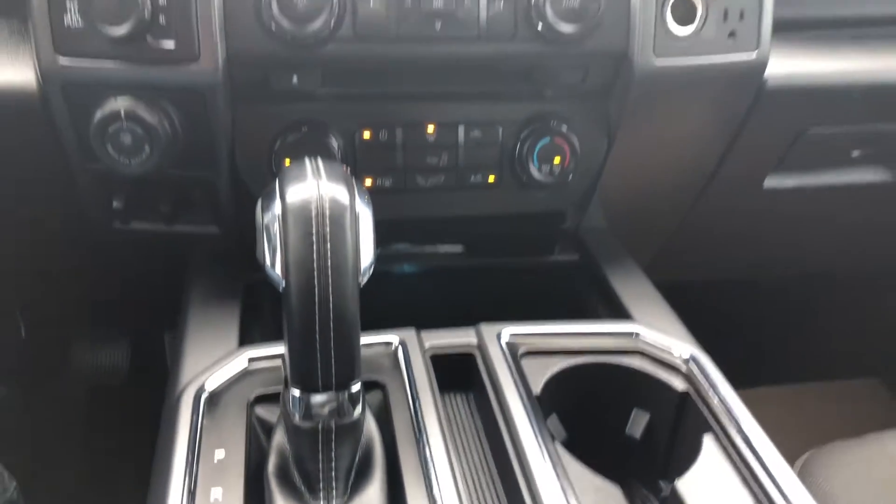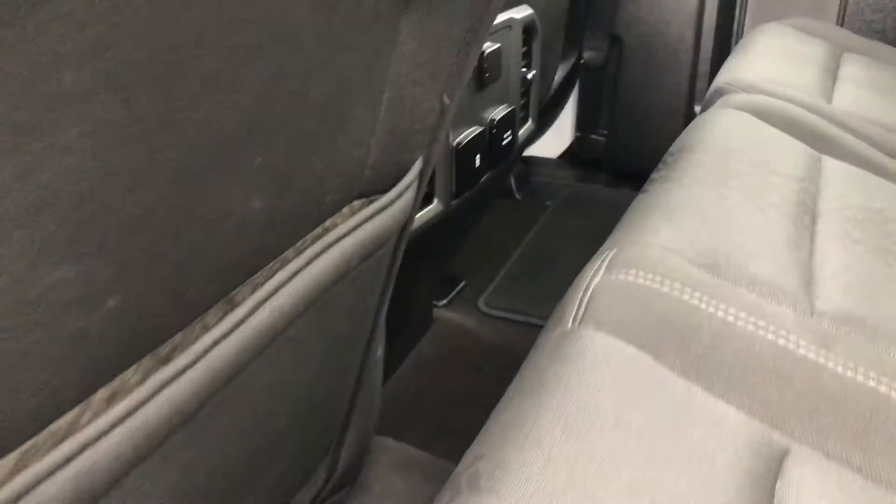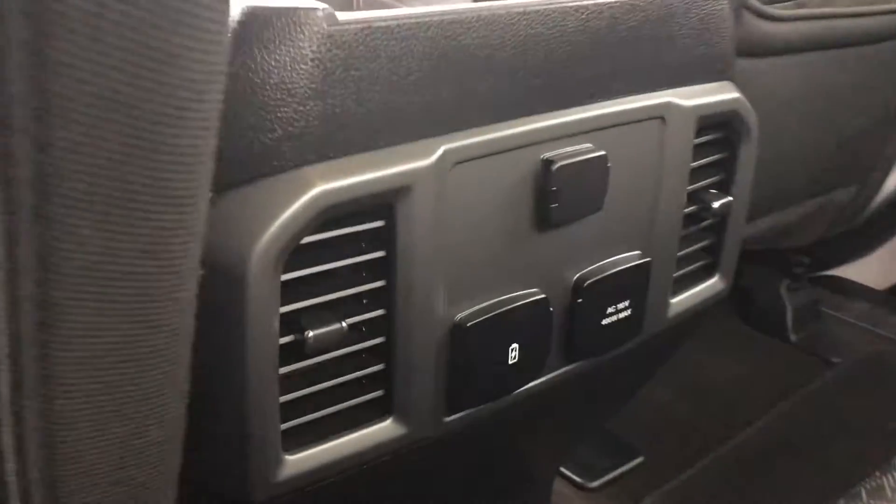The second row also comes with its own power outlet, as well as a split folding bench seat for easy configuration from passenger to cargo use should you need the extra space.